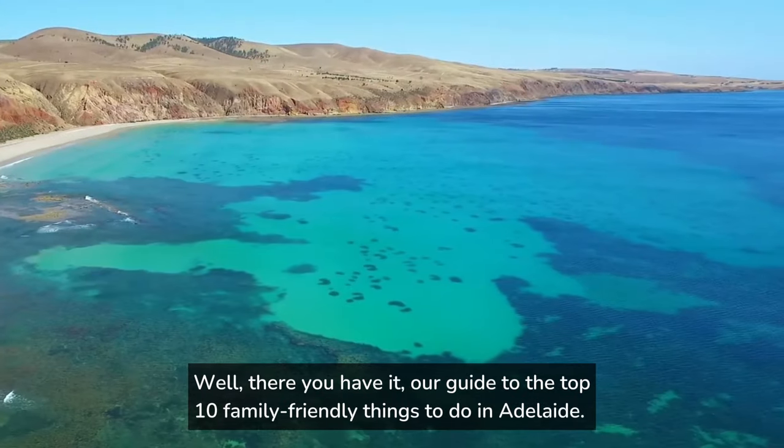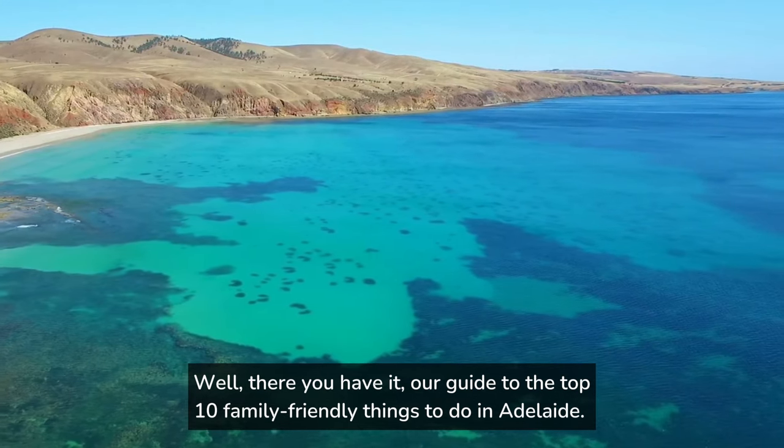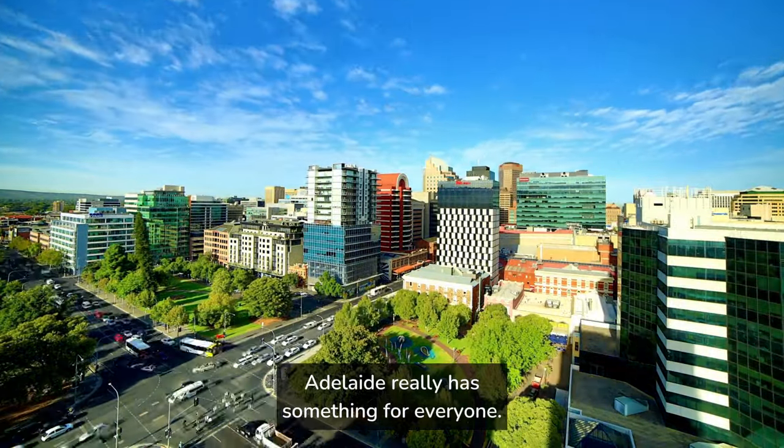Well, there you have it — our guide to the top 10 family-friendly things to do in Adelaide. Whether you're interested in history, wildlife, or delicious food, Adelaide really has something for everyone.